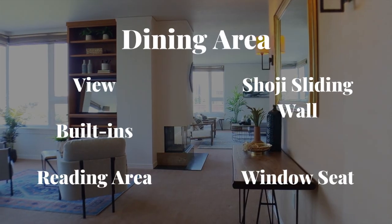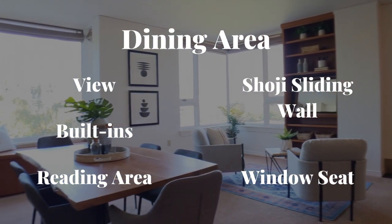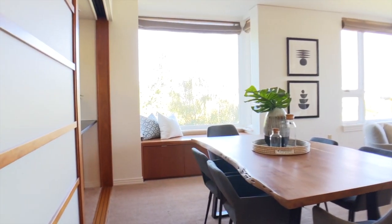The dining room continues to impress with its own impressive views from the many windows, more built-ins, a reading area, and a shoji sliding wall to open up the kitchen.